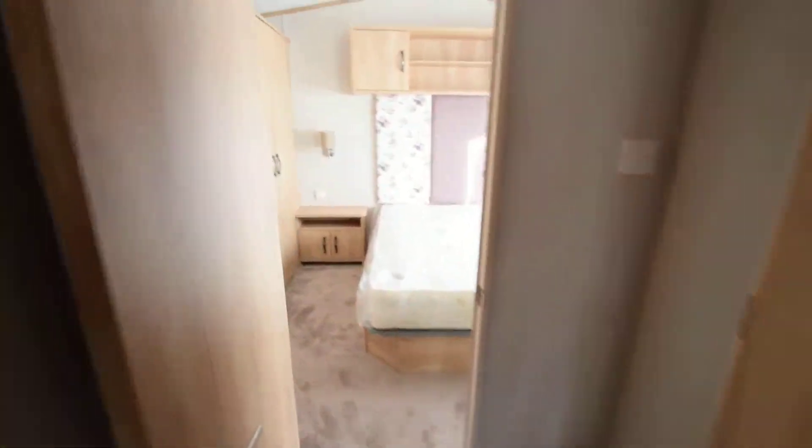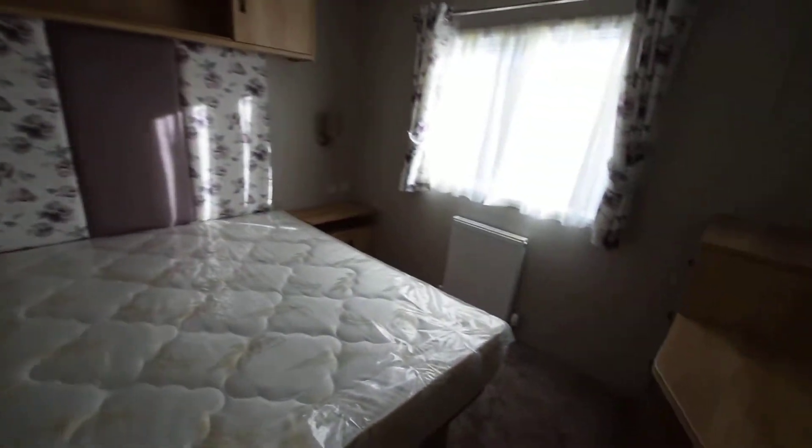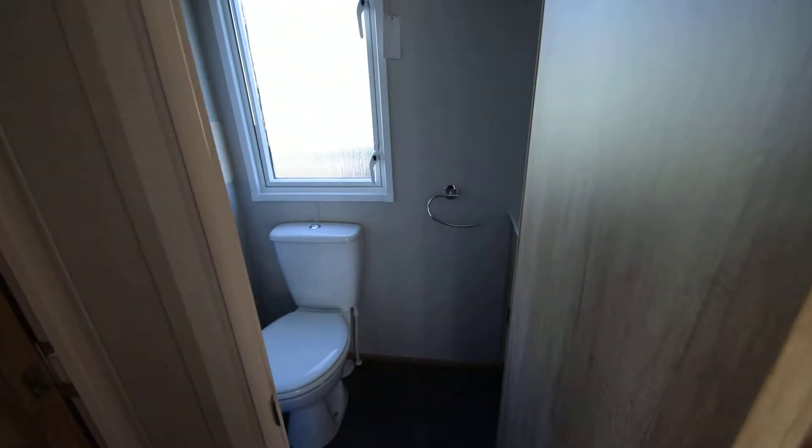Going through to the back part of the caravan, master bedroom with king-size bed, dressing table, chest of drawers, mirror, two little bedside units, plenty of wardrobe storage and an en-suite toilet.